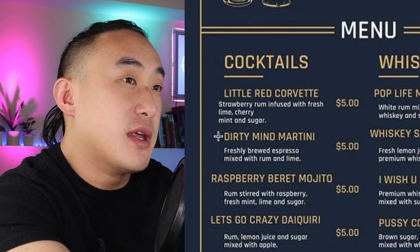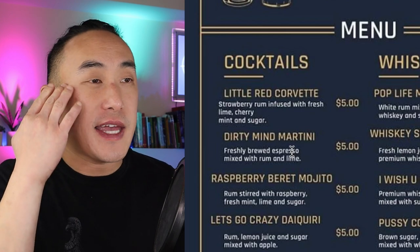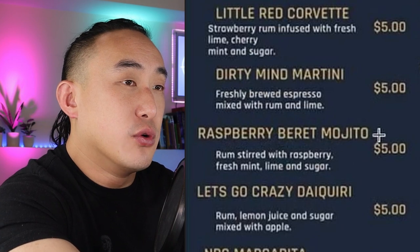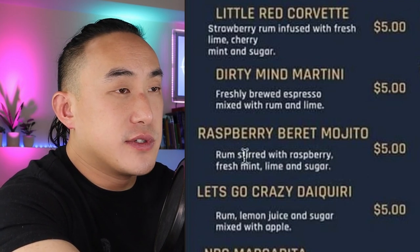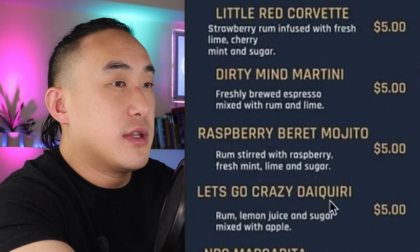Next one — Dirty Mind Martini: freshly brewed espresso mixed with rum, lime, coffee, and lime juice. I can't even imagine what this is going to taste like. Espresso is already super tannic, and now you're adding acid from lime juice — that's going to be incredibly astringent. I'm assuming there's sugar in there because that's the only way it would work, but unless they're missing a lot of descriptors, I can't see how this works. Then Raspberry Beret Mojito: rum stirred with raspberry, fresh mint, lime, and sugar. Nothing really wrong with that, though 'stirred' is an unnecessary descriptor.